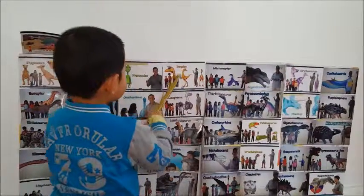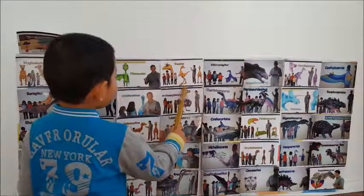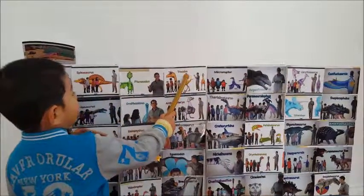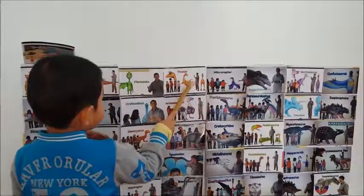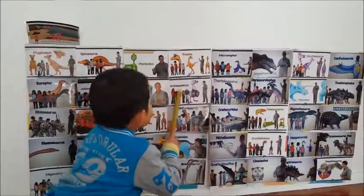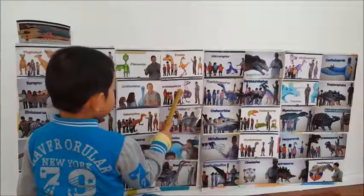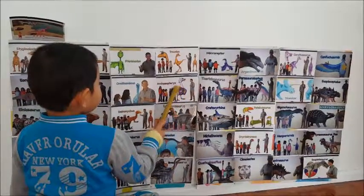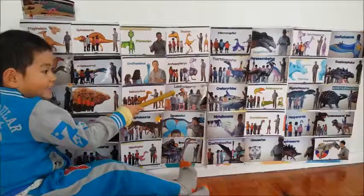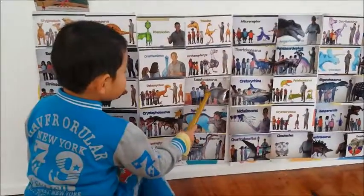It's a Troodon and it has big back claws and a big toe claw and claws and feathers on its head and a big tail. This is an Archaeopteryx and it has feathers all over it. It is the first bird ever.